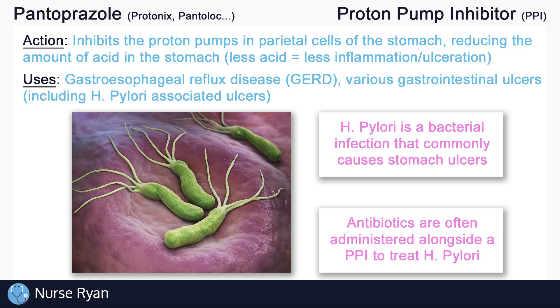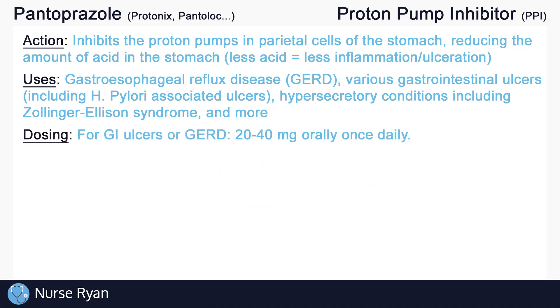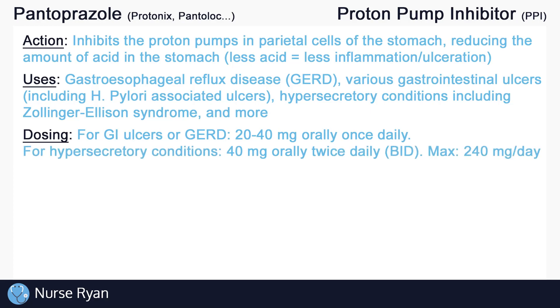Pantoprazole can also be used for hypersecretory conditions, including Zollinger-Ellison syndrome, which is a digestive disorder that results in excess gastric acid secretions. Typical dosing for pantoprazole in adults is as follows: for gastrointestinal ulcers and GERD, it is often ordered at 20-40mg orally once a day. For hypersecretory conditions, dosing can be much higher — initial dosing may start at 40mg two times a day and may be increased to a maximum of 240mg per day.